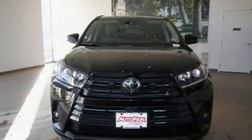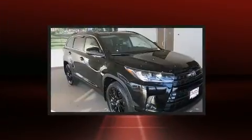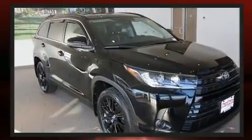Sensibility and practicality define the 2019 Toyota Highlander. With less than 20,000 miles on the odometer, this four-door sport utility vehicle prioritizes comfort, safety, and convenience.